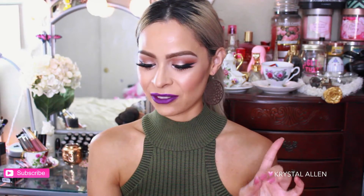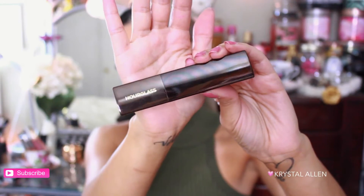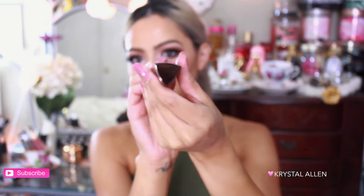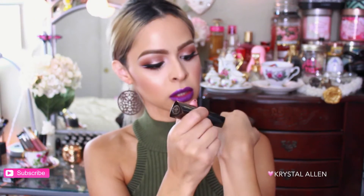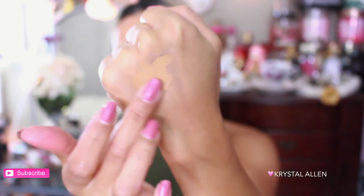The other product I used points on is the Hourglass Vanish Seamless Finish Foundation Stick. I think this is new — I've been seeing it around a lot lately. I chose the shade 'Golden' because that looked like the closest match. The packaging is kind of a triangular shape. Swatching it — I think it matches well since I'm pretty tan right now, and it looks like it has really good coverage.